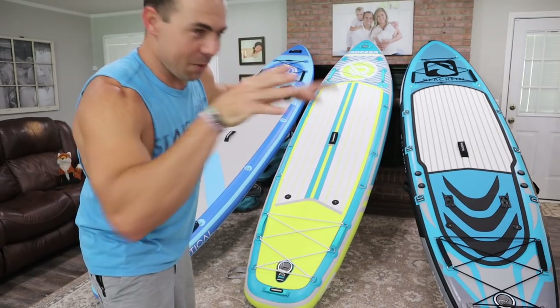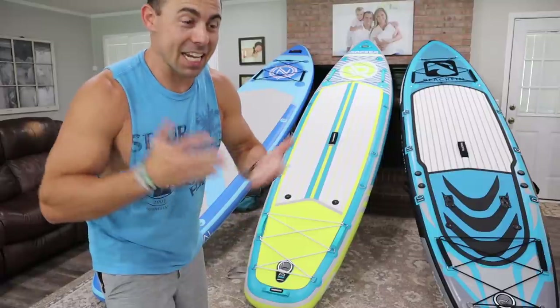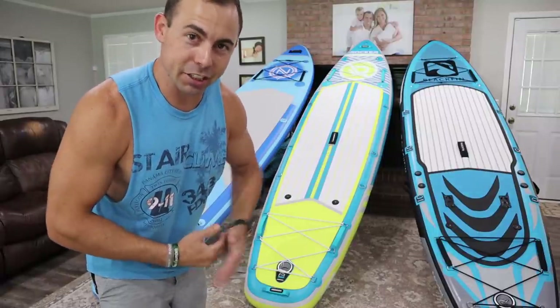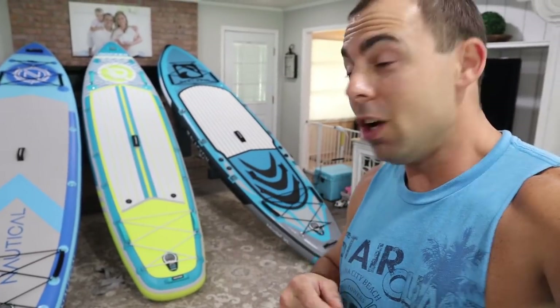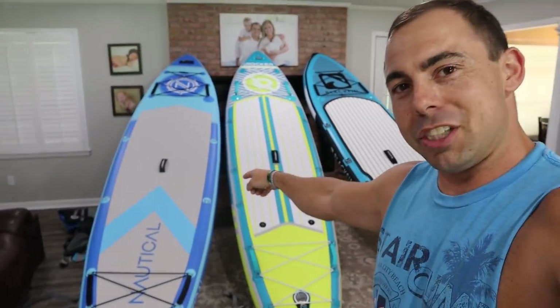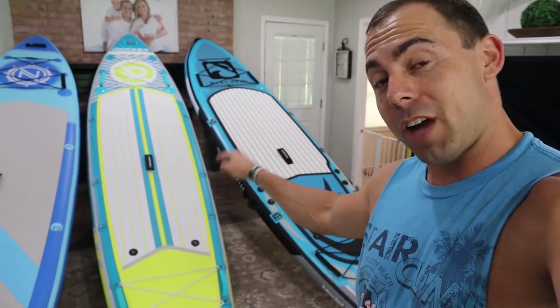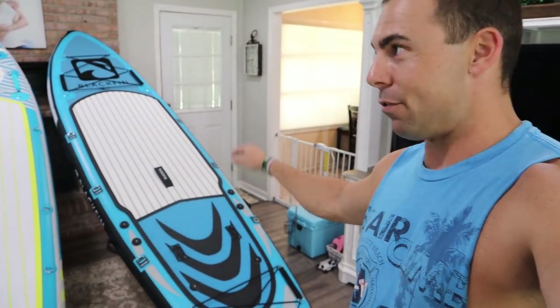Buckle up because I'm going to be sharing a lot of information. I'm going to do it quick and concise, and hopefully you'll be able to make a good educated decision when you go to buy an inflatable paddle board. Now to give you a little context here, all these boards are manufactured by the same company — iRocker. We have their 11 foot 6 inch Nautical board, their 11 foot All Around iRocker board, and their Blackfin XL which is 11 foot 6.